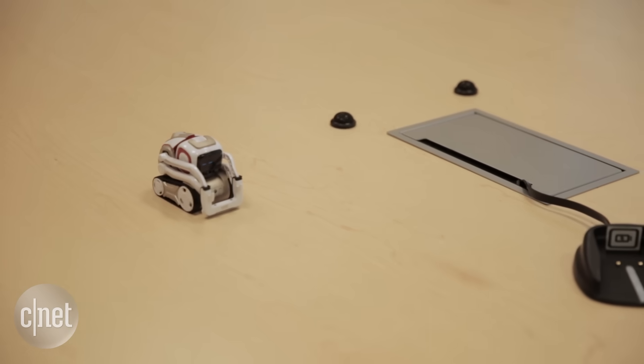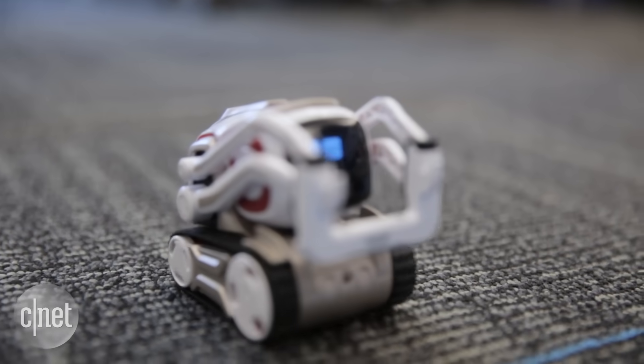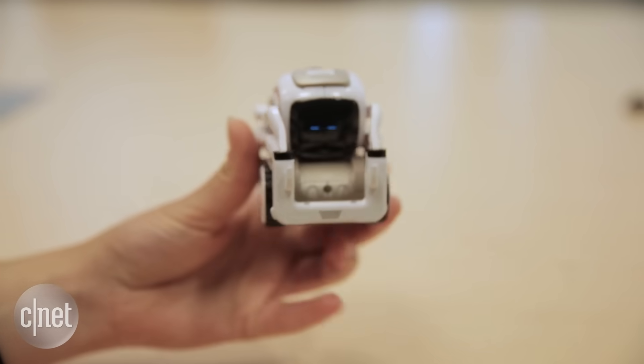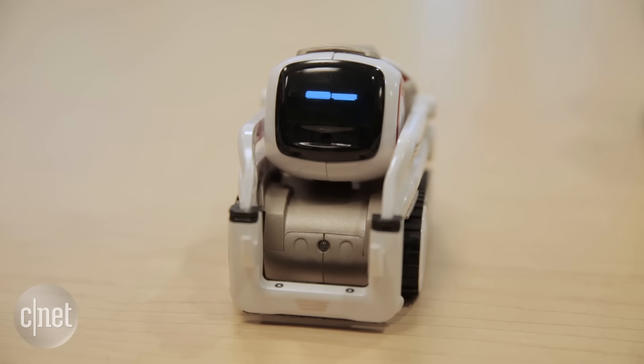You can get Cosmo to count numbers, stack blocks, and many other complex robotic tasks like navigating around obstacles. The SDK will be rolled out in three phases: firstly to hobbyists, then for education, and finally third-party developers will get access to make apps and additional games.